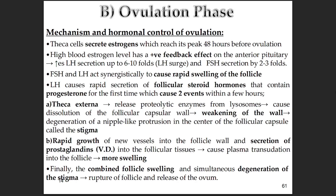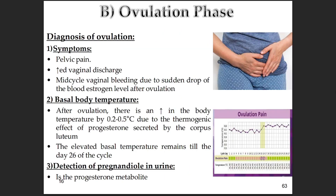The LH surge and the progesterone it triggers have a couple of key effects on the follicle itself. Progesterone causes the theca externa to release proteolytic enzymes — enzymes that break down protein — which digest and weaken the follicle wall, creating a little weak spot called the stigma. At the same time, there's rapid growth of new blood vessels into the follicle, and prostaglandins are secreted, causing inflammation and making capillaries leaky so plasma fluid leaks in, making the follicle swell up rapidly. The combination of the follicle rapidly swelling and the wall degenerating at the stigma leads to rupture, and the secondary oocyte is released. It's a very coordinated demolition and release process.